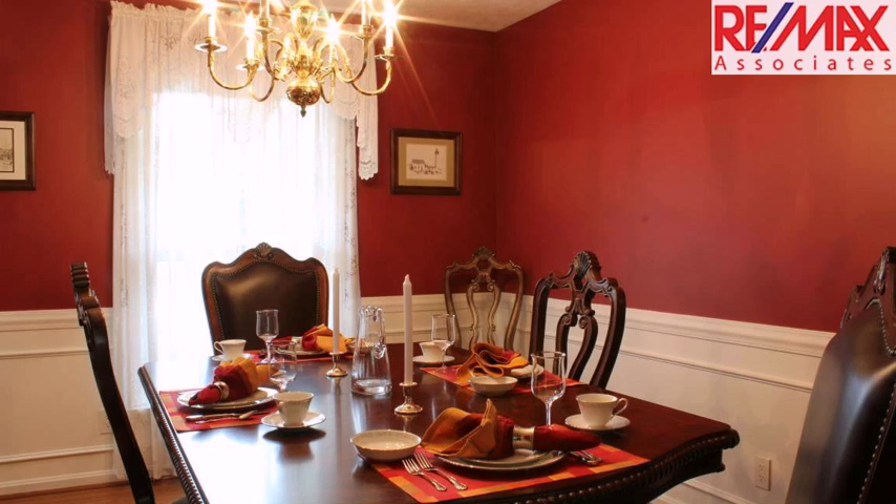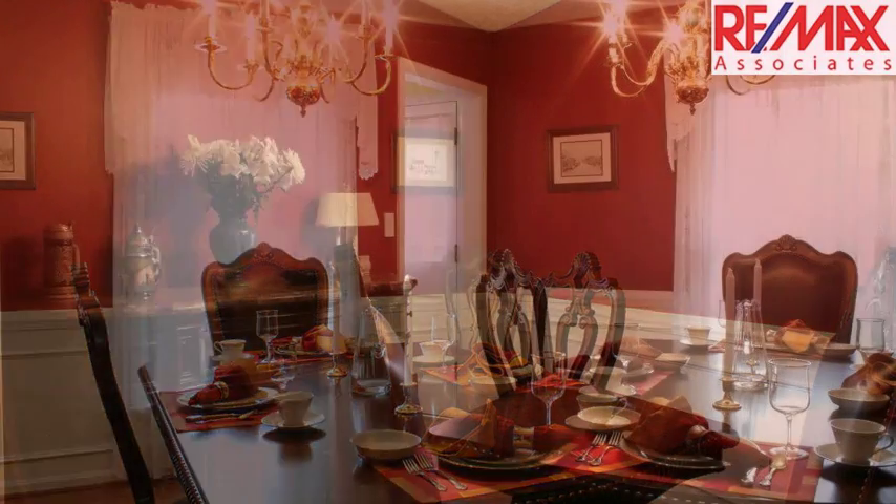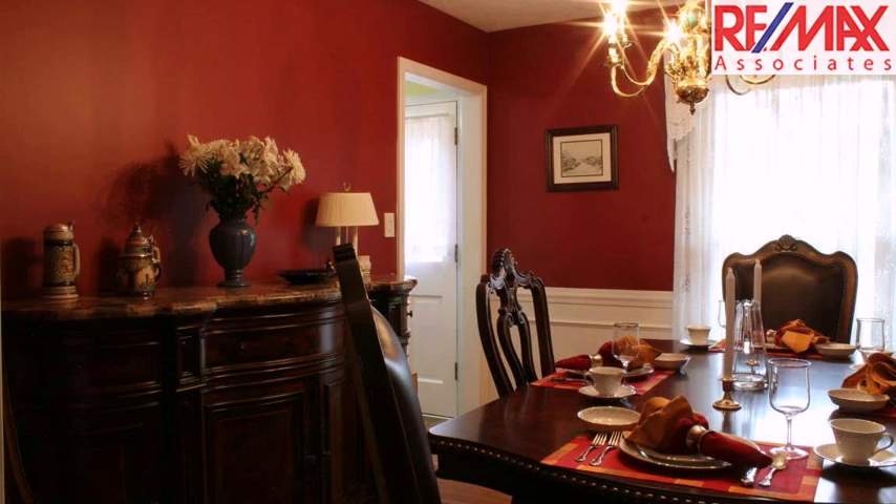This property is represented by Christine Lindsey with RE/MAX Associates.